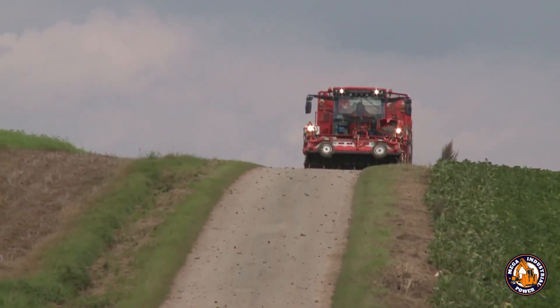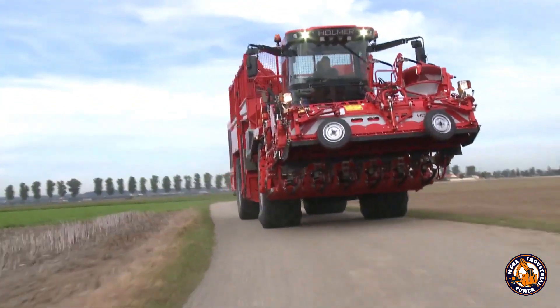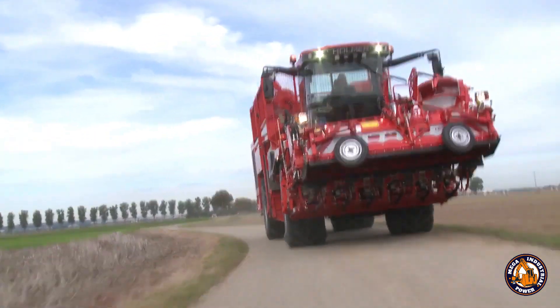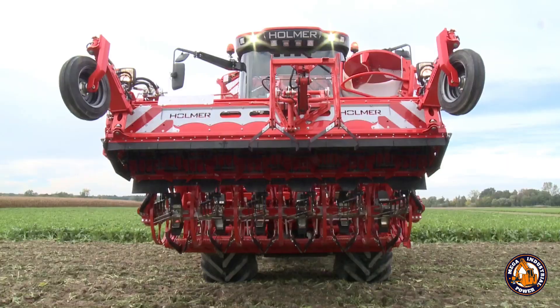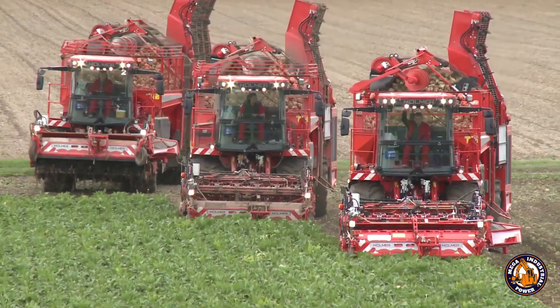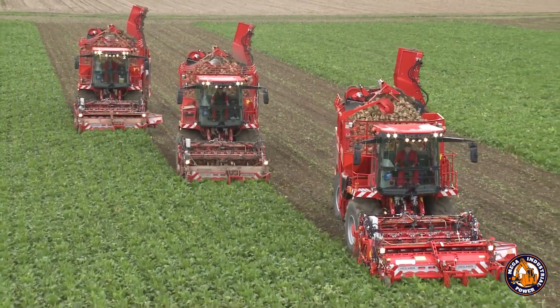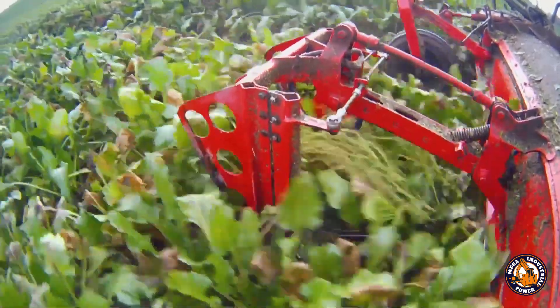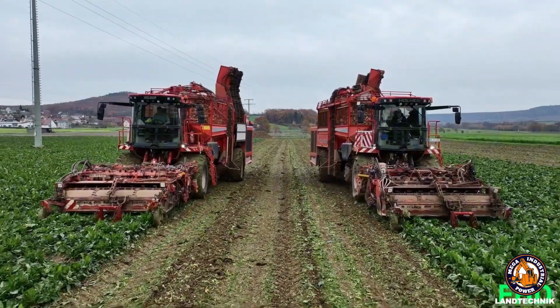Omertato T3 — the field's master. If turnips had feelings, they'd willingly jump into this machine. The Omertato T3 doesn't just harvest — it washes and preps each root like it's about to be served in a luxury salad. From the gentle lifters to silky smooth blades to smart control systems, everything comes together in a symphony of speed and precision.